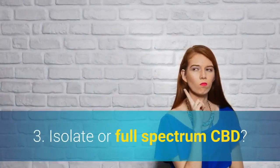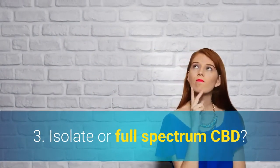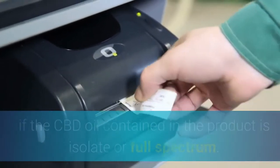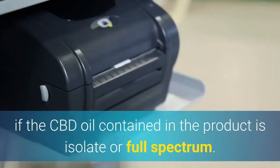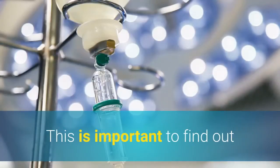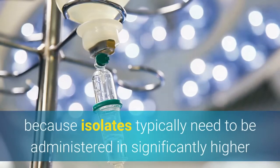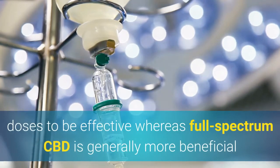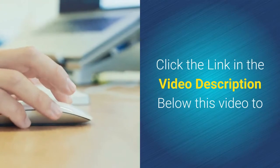Number three, is it isolate or full spectrum CBD? On the label, you can find out if the CBD oil contained in the product is isolate or full spectrum. This is important because isolates typically need to be administered in significantly higher doses to be effective, whereas full spectrum CBD is generally more beneficial and more effective at much lower doses.